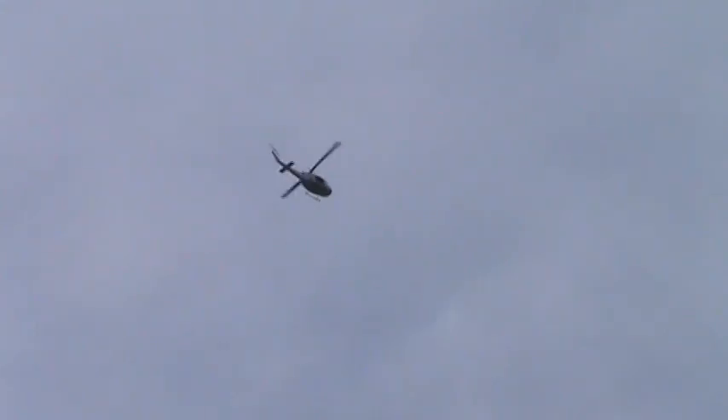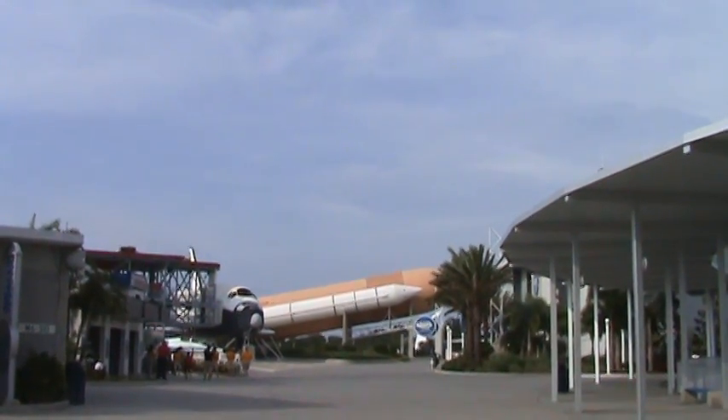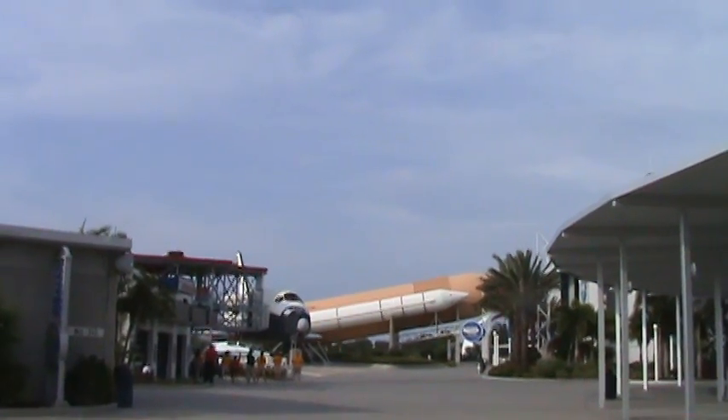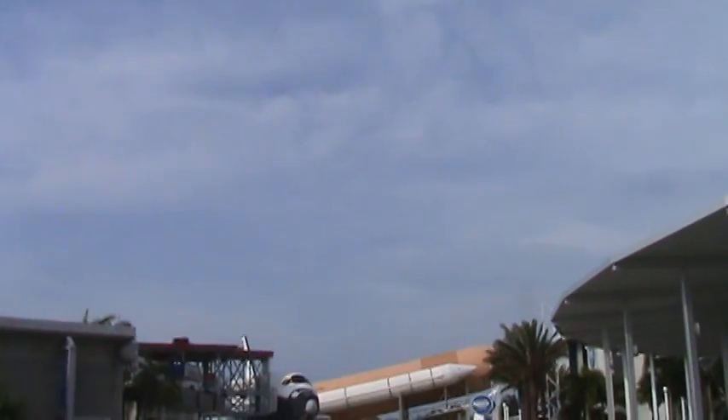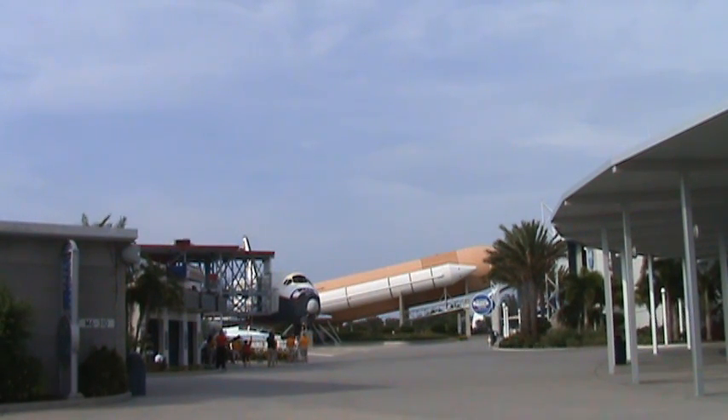T-minus 27 seconds and counting. Endeavour's onboard computers have primary control of all the vehicle's critical functions. T-minus 18 seconds. Sound suppression water system has been activated, protecting Endeavour and the launch pad from acoustical energy. We're go for main engine start.